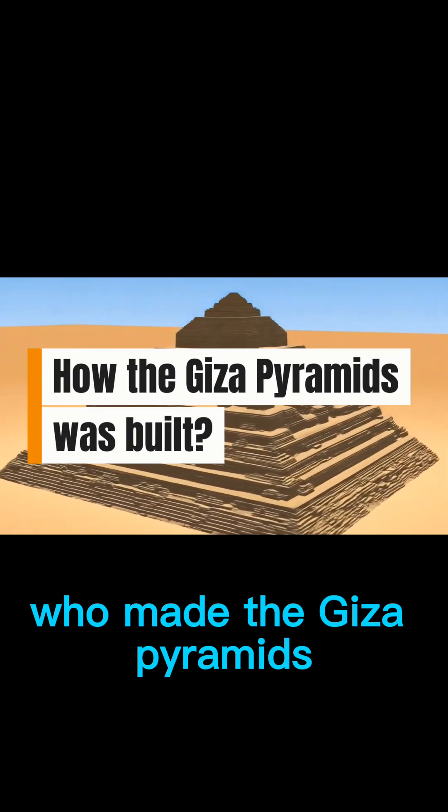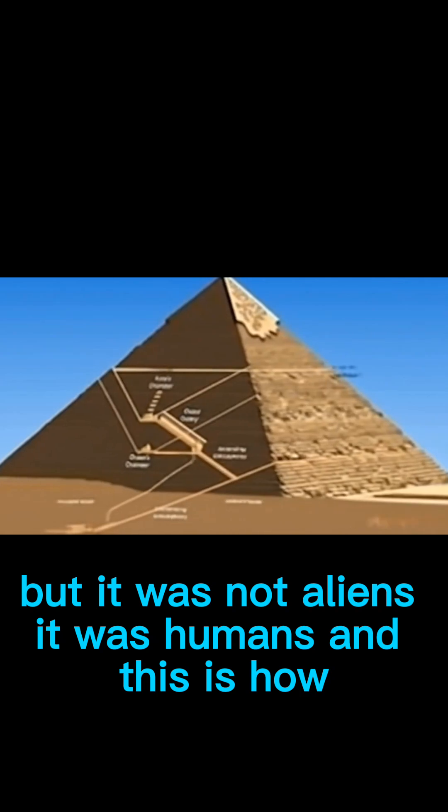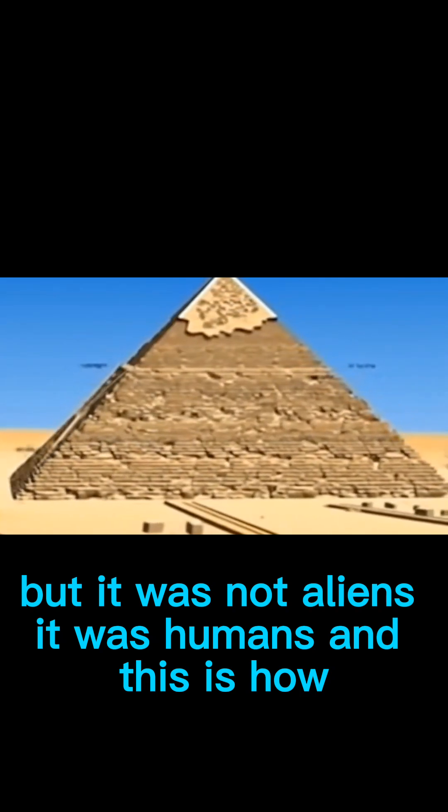Are you thinking about this? Who made the Giza pyramids? Maybe you thought it was aliens, but it was not aliens. It was humans, and this is how.